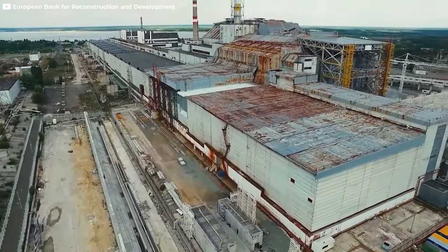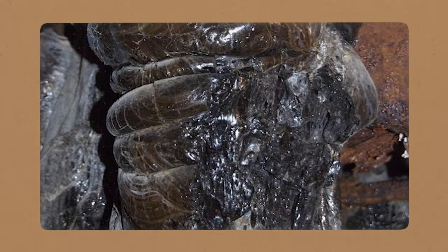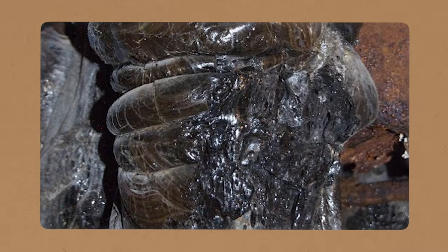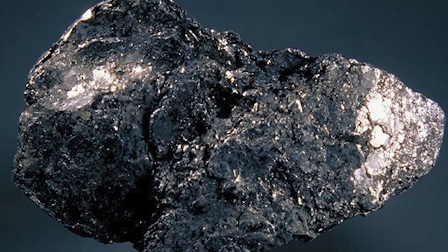Fortunately, the danger has waned over time due to the gradual decay of its components. Its origins trace back to the meltdown of reactor number 4, where a molten concoction of core material, reactor fragments, and structural components fused into a nightmarish amalgamation. Solidifying into a glass-like substance, the Elephant's Foot is primarily composed of silicon dioxide, with traces of uranium, titanium, zirconium, magnesium, and graphite. It is definitely one of the scariest and most dangerous things in Chernobyl.